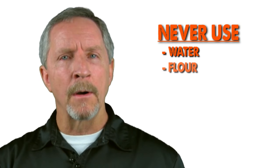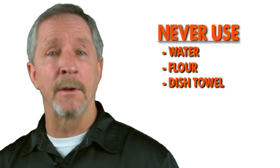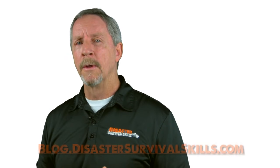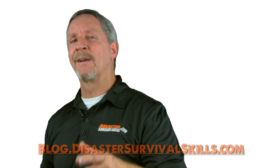Never use water on grease fires — that will cause a steam explosion. Don't use flour, as that will cause a dust explosion. And never use a dish towel, as this will only add fuel to the fire. If that doesn't work, for more details and information on fire extinguisher use, please visit our blog at disastersurvivalskills.com. Thanks again for watching.